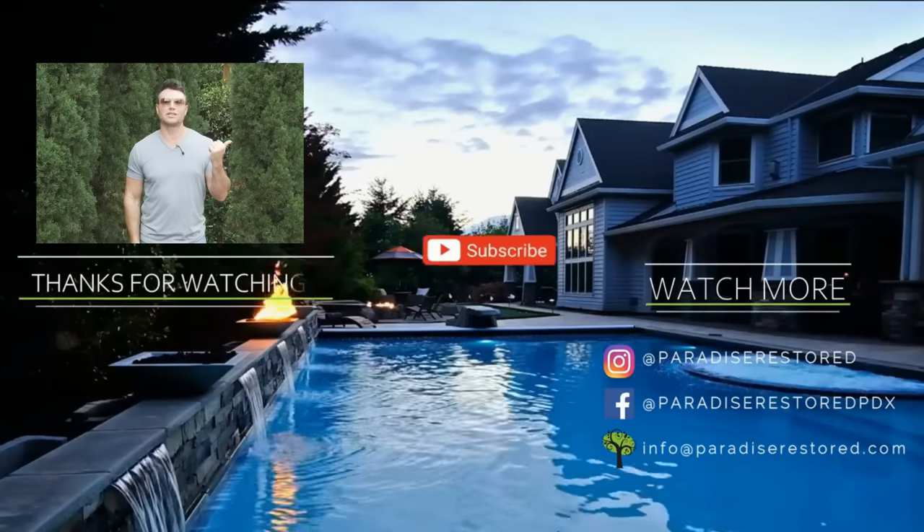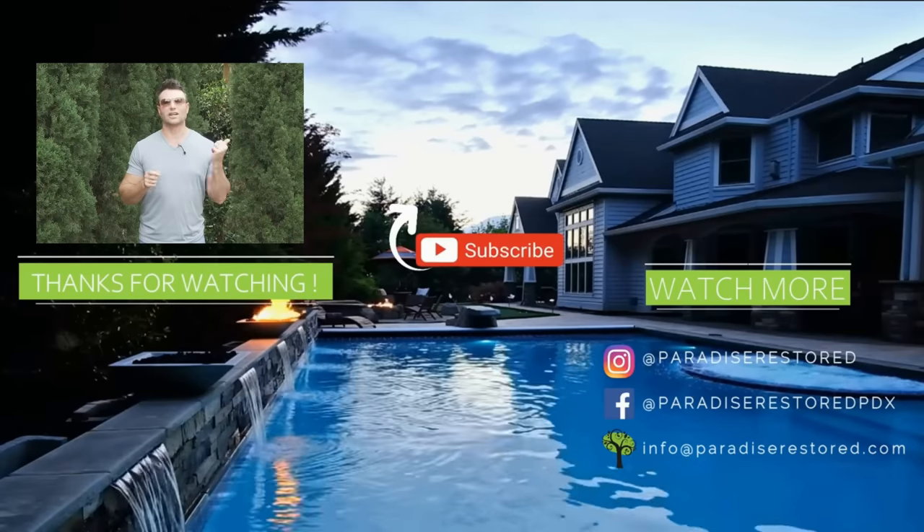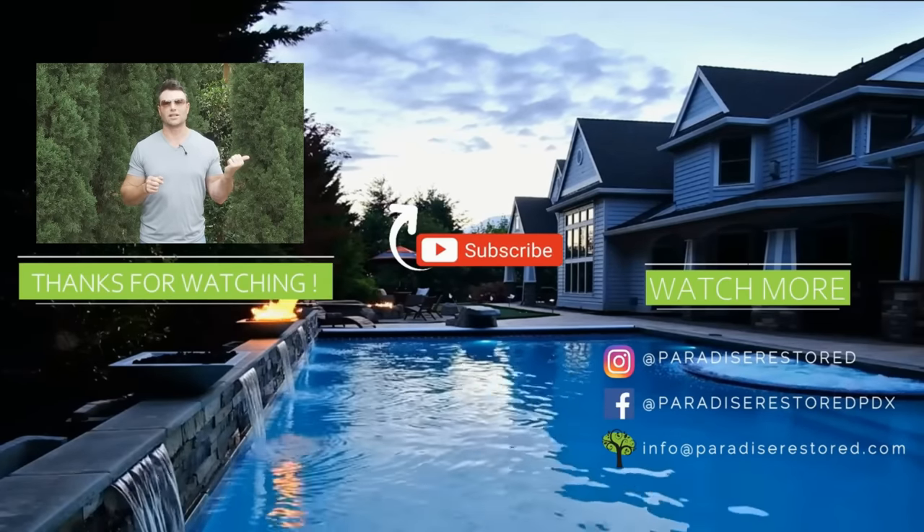I'm sure you want all of these accessories! Here's another video you should see — it's on fire features, which are so important to have in your backyard. Check it out, I know you're going to love it.